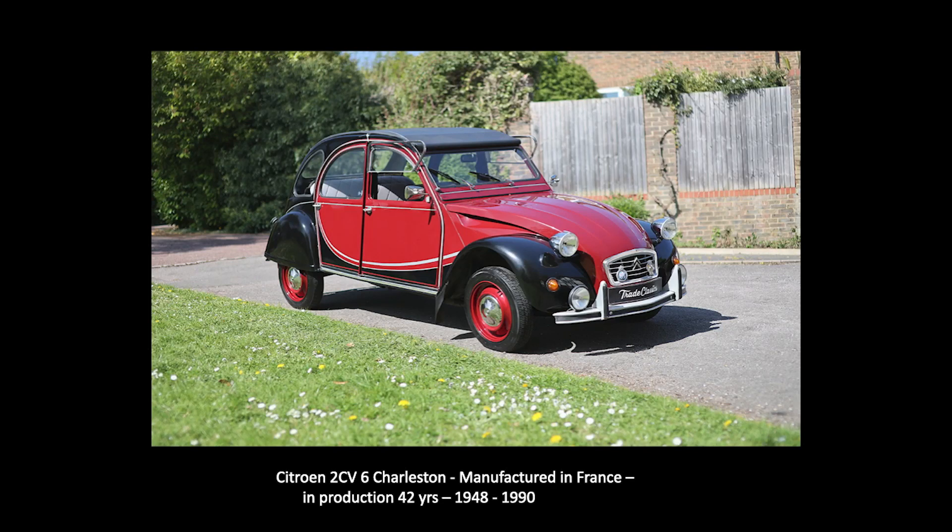Next we're going to move to France. This is the French equivalent of the Volkswagen Bug — the French everyman's car. But as you can see, it was designed by the French. They took all sorts of pieces and they put them together and somehow they hold together.